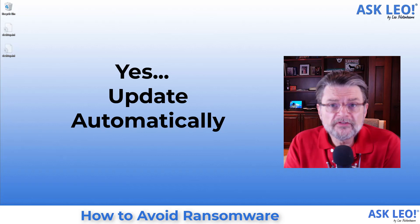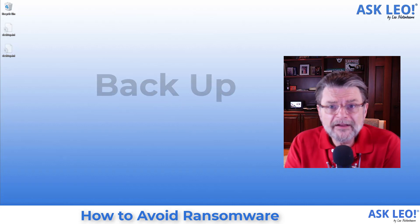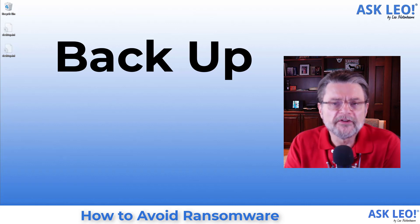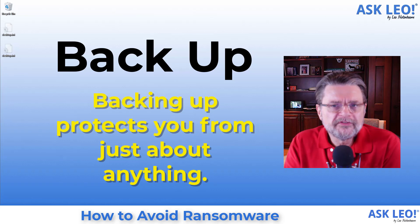If you're concerned about automatic updates, the next step is actually pretty easy: back up. Back up regularly. Back up daily. Back up your entire system, not just your data. Backing up is the one thing that will protect you from just about anything. If you're concerned about an update messing up your system — which happens to only a very small percentage of people — a backup will restore you to the state you were in prior to the mess-up.